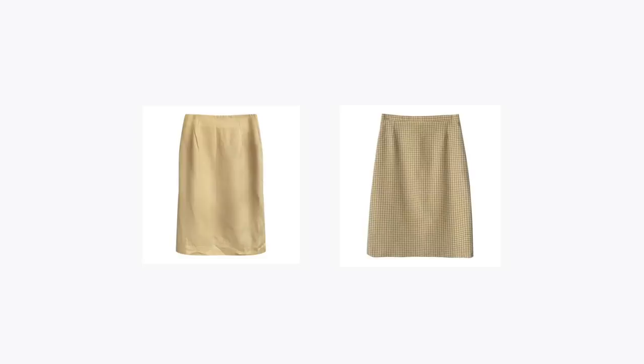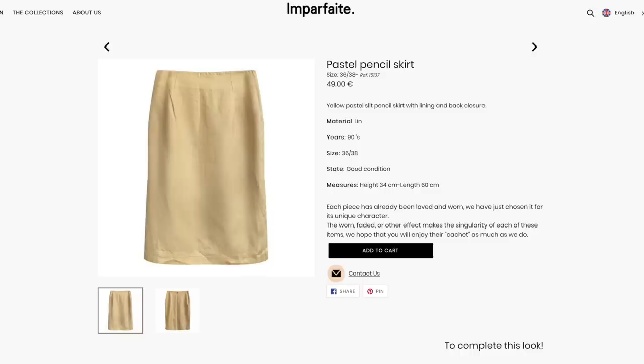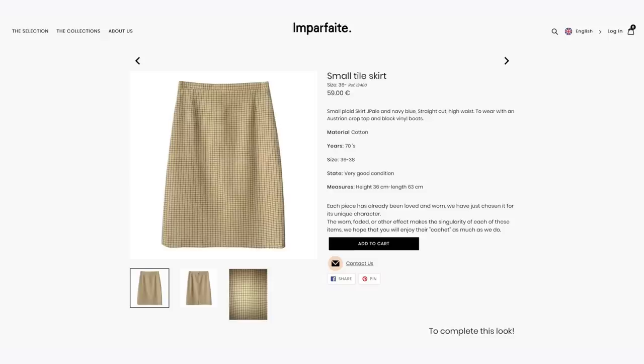I found two skirts that I think might fit the style. One is linen with a beautiful pastel yellow color — they could do a better job ironing it, but oh well. There's also this pencil skirt with a pattern, and it's a little longer at 63 centimeters, which usually means slightly below the knee.